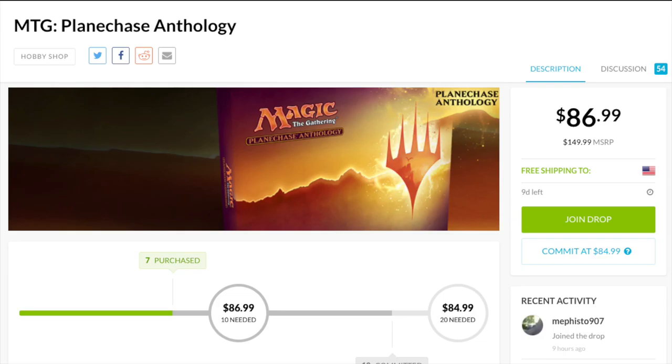Today I'm going to talk about a product that has failed pretty drastically, and the failure is due to it being printed into oblivion. I know a lot of stores that purchased a ton of these expecting something like Commander's Arsenal. Commander's Arsenal came out and right away it spiked in price 50 to 75 percent overnight, and so a lot of store owners were expecting this product to also go up from MSRP.